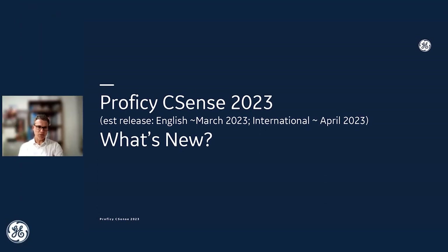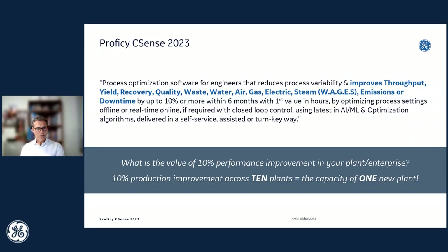And that brings us to the exciting topic of today — what's new in our upcoming Prophecy CSense 2023 release. You should expect the English version in March, followed by the international version supporting English, Japanese, Chinese, Russian, and French in April.